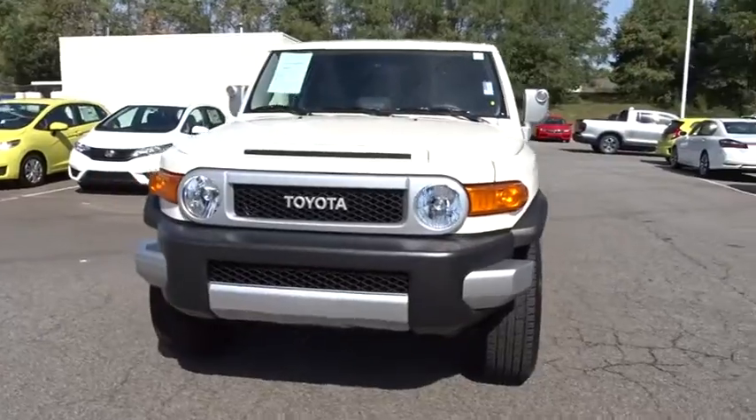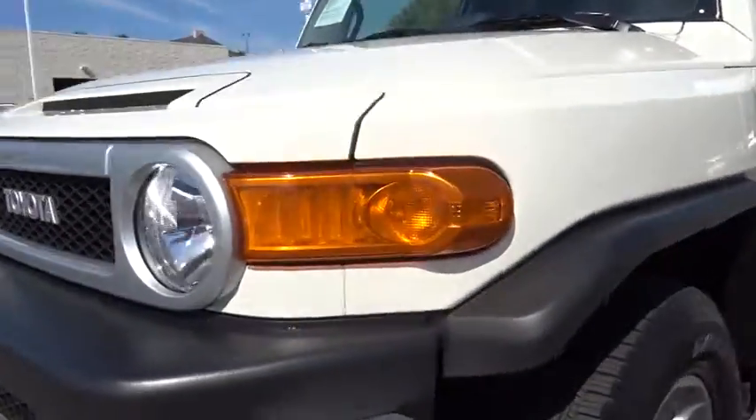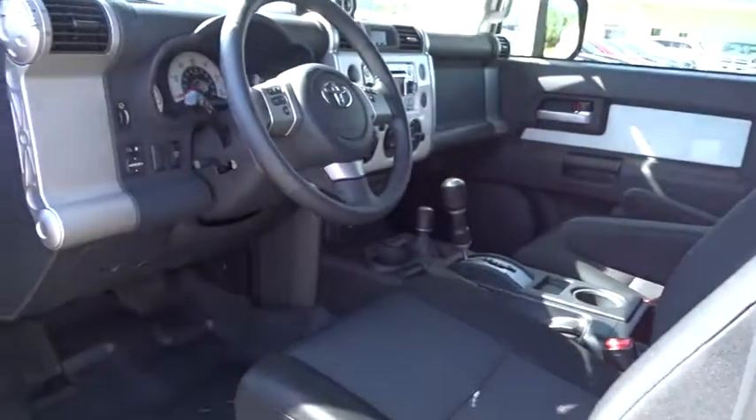Auto-off headlights. AM-FM stereo radio. Electronic stability control. Child safety locks. Bucket seats. MP3 player. CD player. Fog lamps. Side head airbag. Power door locks.